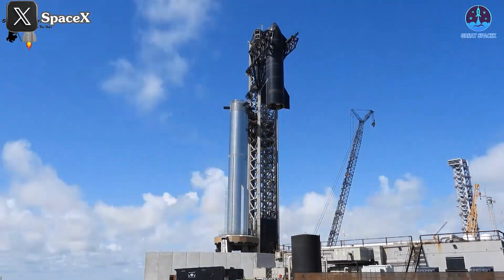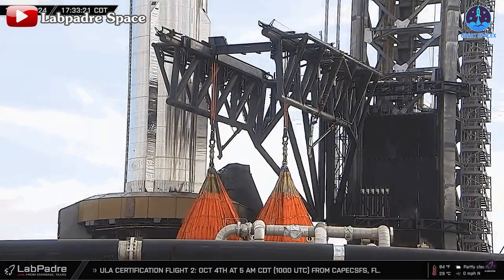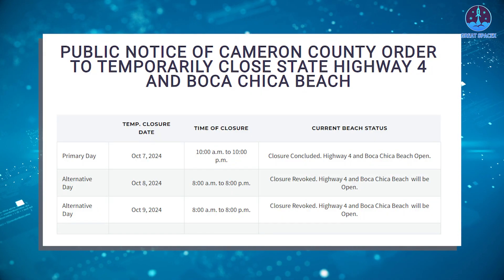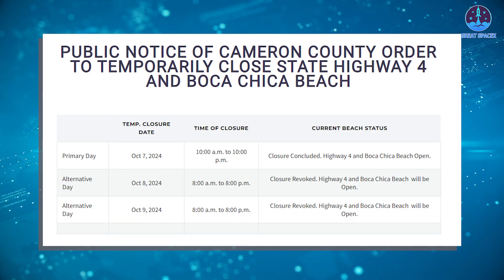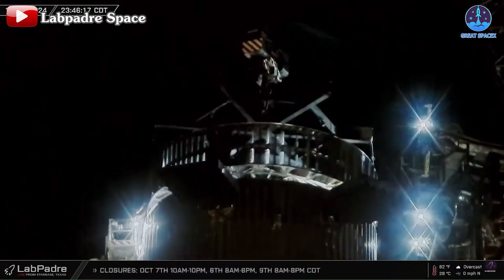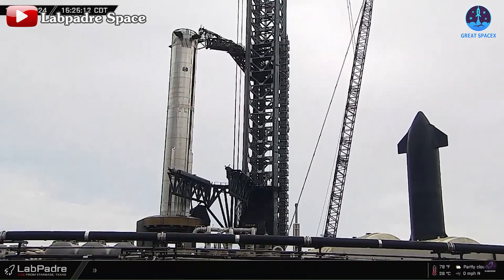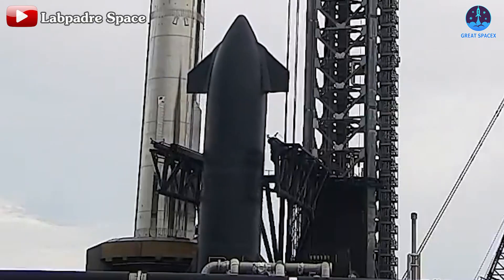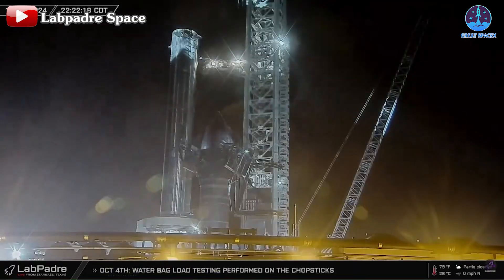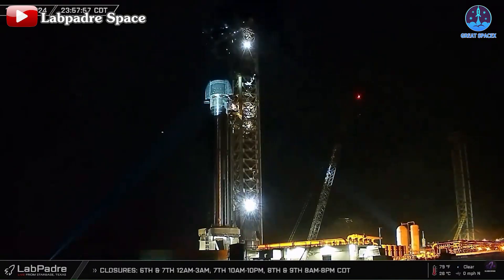Following the first full-stack test late last month, SpaceX has continued ramping up operations, including critical testing with Chopstick. Immediately after these steps, a new road closure schedule was announced indicating an important test was approaching. By late October 4th and early on the 5th, the hot-staging ring was lifted back onto Booster 12. By the afternoon of October 5th, Ship 30 had been moved into position and was held by Chopstick. That same evening, the second full-stack was completed. Following this, SpaceX was ready for an essential test involving Flight 5 hardware.